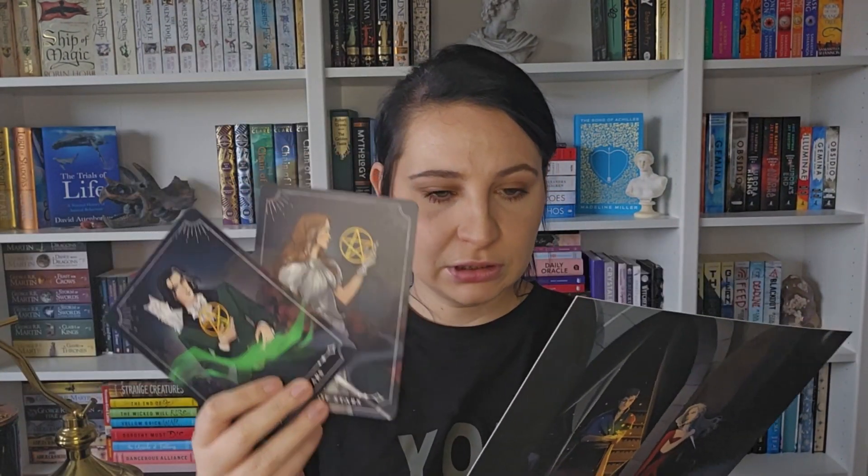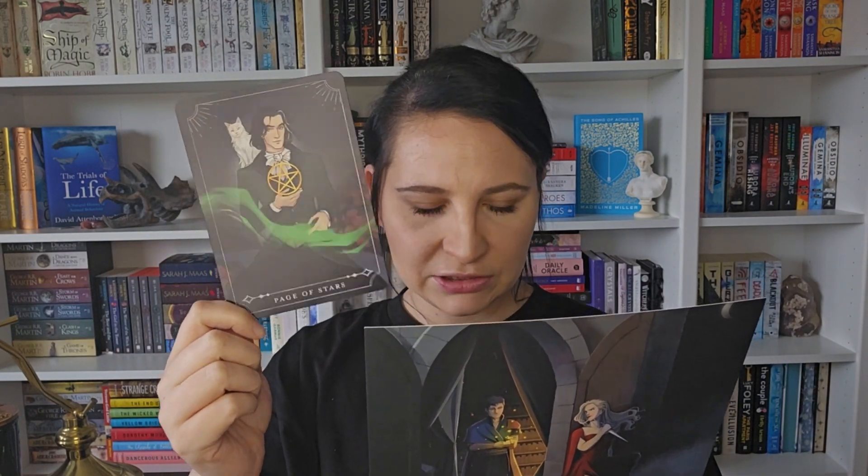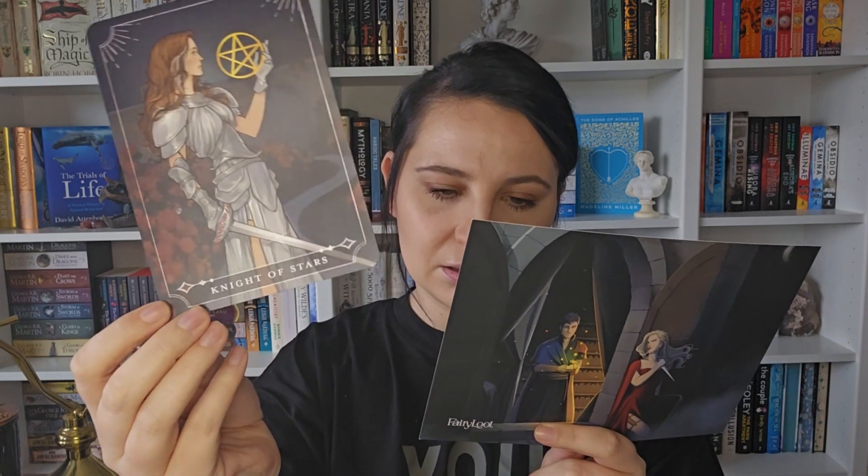Where did I put the pin? The two tarot cards — Nathaniel as the Page of Stars and Elizabeth as the Knight of Stars. My annotation supplies are going in the box. If you'd like to see more, subscribe! Next month's theme is 'Reap What You Sow.'